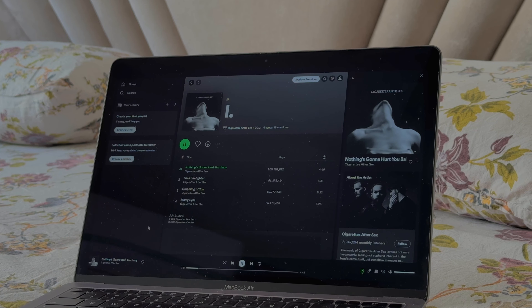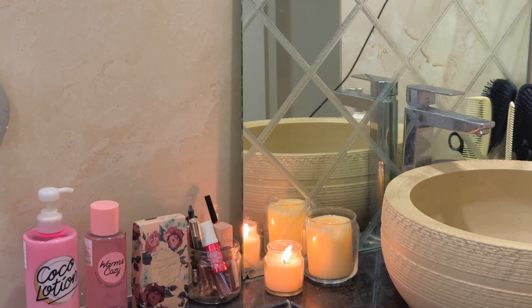Before hopping into the shower I'm gonna set some vibes and play some music.